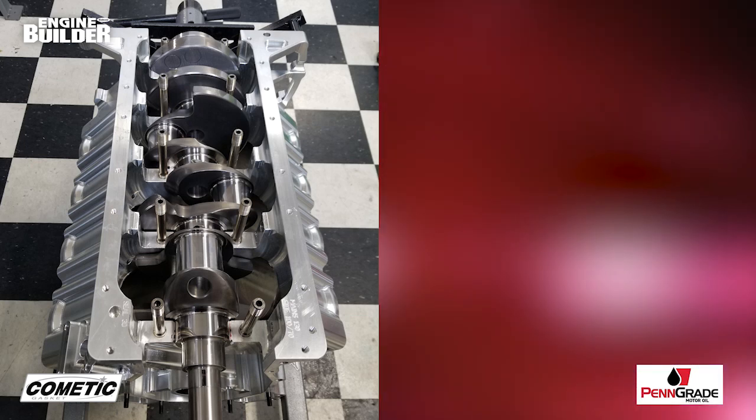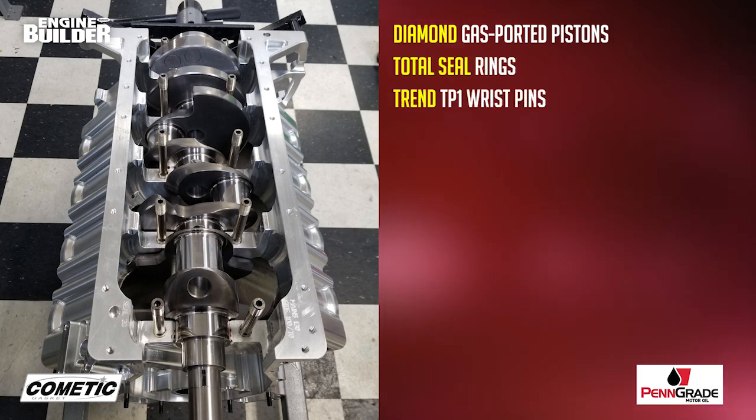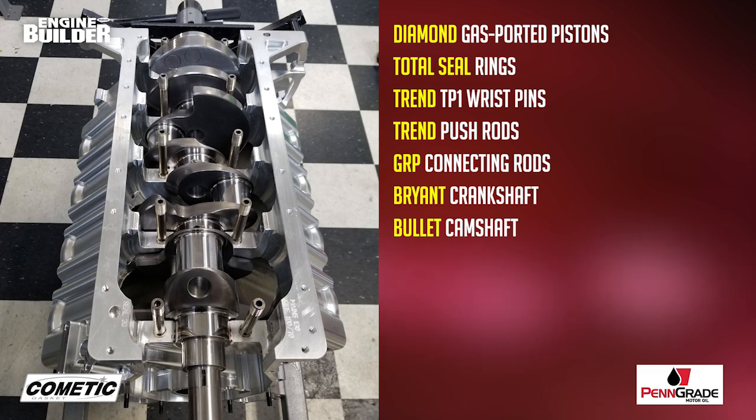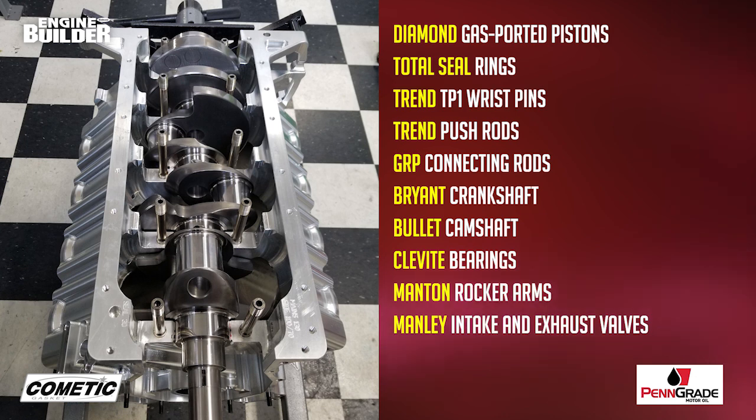The ProMod engine also features Diamond gas-ported pistons, a total steel ring package, Trend TP1 wrist pins and pushrods, GRP connecting rods, a Bryant crankshaft, a Bullet camshaft, Clevite bearings, Manton rocker arms, Manley intake and exhaust valves, PSI springs, and Victory retainers and locks to finish out assembling the heads.